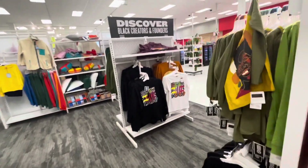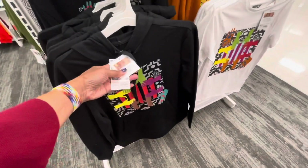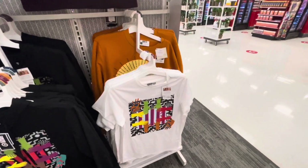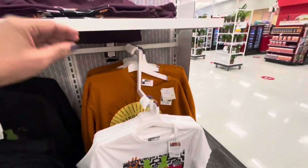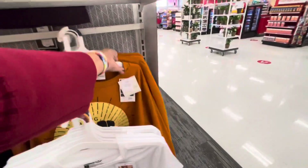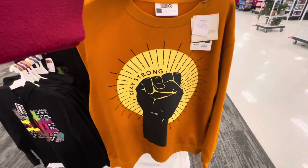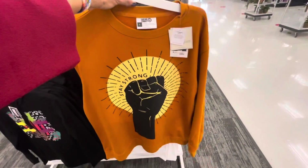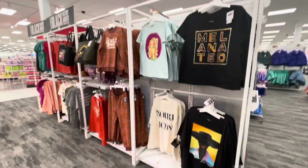Oh, I missed these right here — the sweat top is $20 and the t-shirt is $13. I see another t-shirt here, long sleeve. 'Stay Strong' — $20. $20 for today. Thank you for coming along!